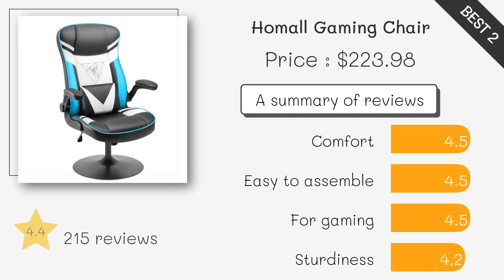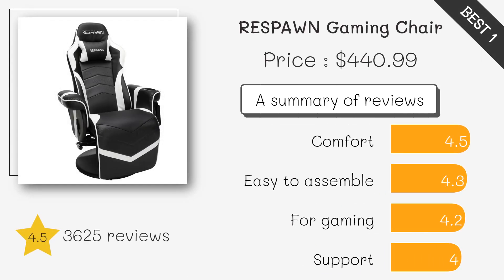Homol's Gaming Chair provides a sleek design, adjustable features, and high-quality materials at an affordable price. The Respawn offers ergonomic comfort, lumbar support, and a reclining feature, making it perfect for long gaming sessions.